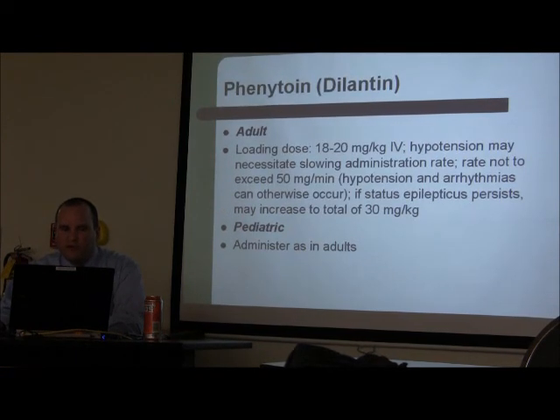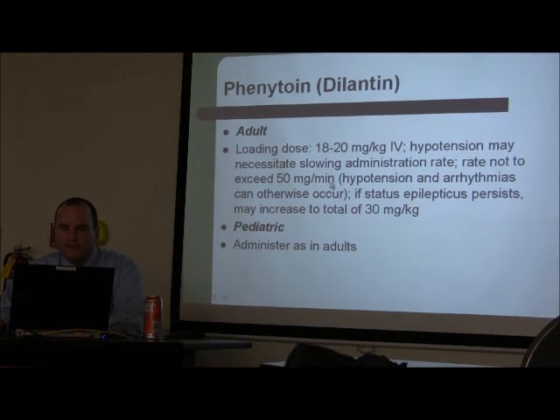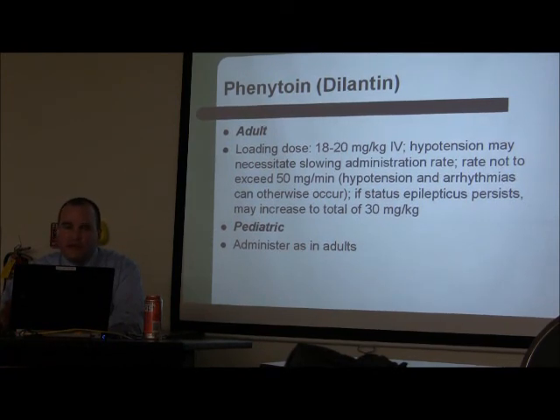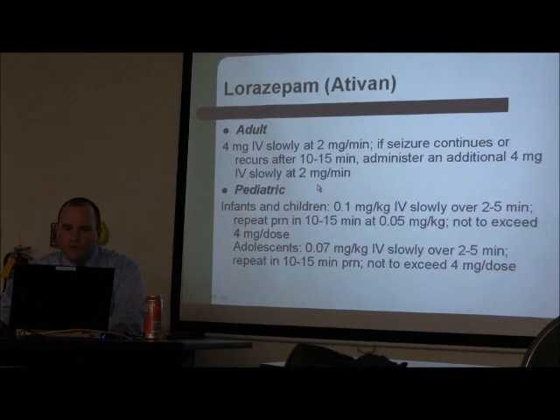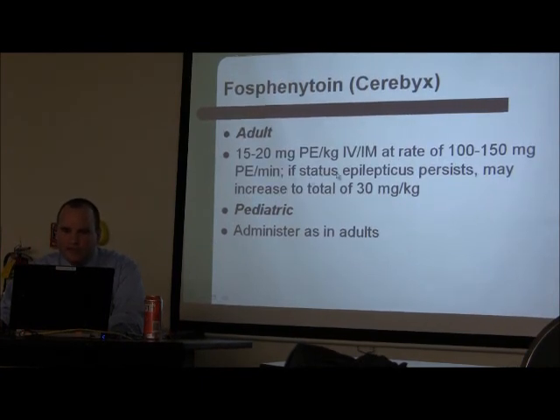If you push 1,000 mg of Dilantin at 50 mg per minute all at once, you're going to cardiovert the patient — put them into a-fib. Dilantin must be given at 50 mg per minute. The easiest way is to dilute it in a bag and set it on a pump. Fosphenytoin can be given at 100 mg per minute, so it's much easier. Load the patient while you're also managing the Ativan.